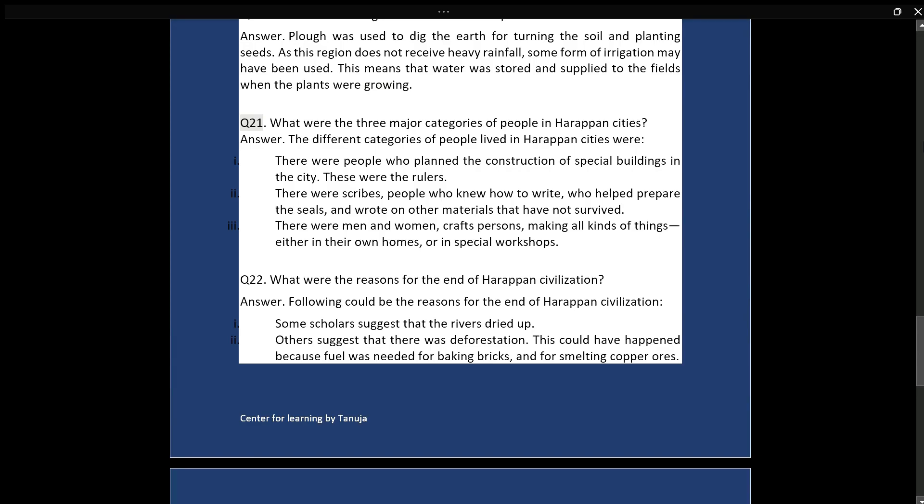Q21: What were the three major categories of people in Harappan cities? Answer: The different categories of people who lived in Harappan cities were: first, people who planned the construction of special buildings — these were the rulers. Second, there were scribes — people who knew how to write — who helped prepare the seals and wrote on other materials. Third, there were men and women craftspersons making all kinds of things, either in their own homes or in special workshops.